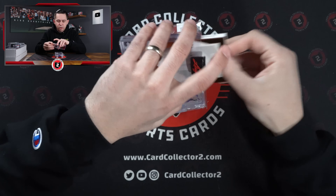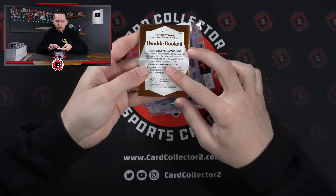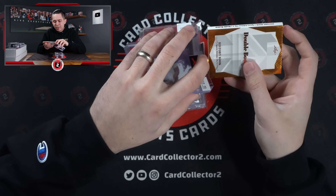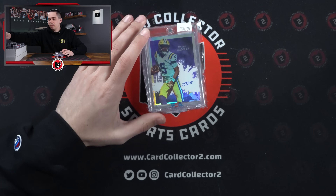Then we got another — this is probably one of the bigger cards. Ohtani, Ichiro double-booklet dual auto 4 of 5 — can't go wrong. Patch auto — Ichiro, Ohtani — seems like a good buy.